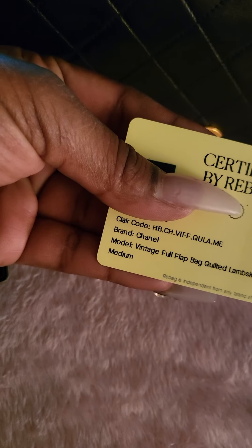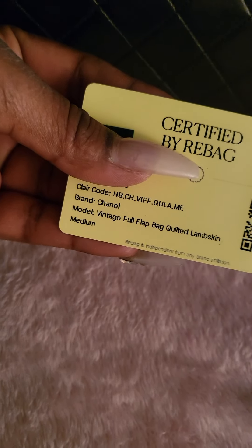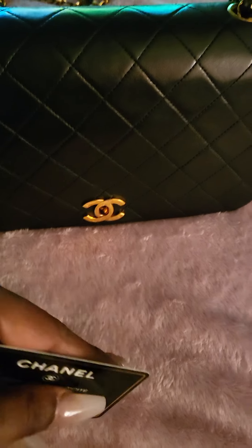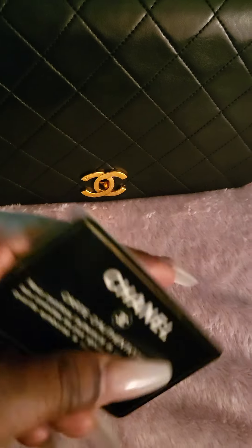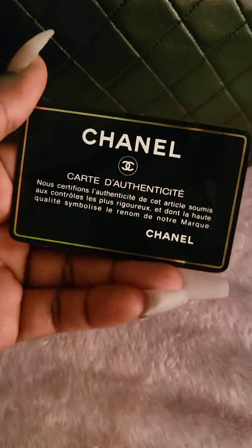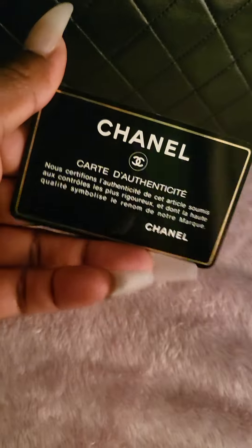On the card it says: clear coat, brand, model number, full flap bag, quilted lambskin medium. The reason I loved this particular bag and paid a little bit more than other bags in the same condition was because it came with the Chanel dust bag and the original authenticity card right here. I'm just going to keep it in the bag forever.